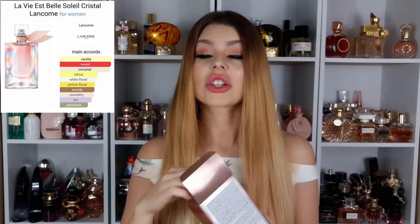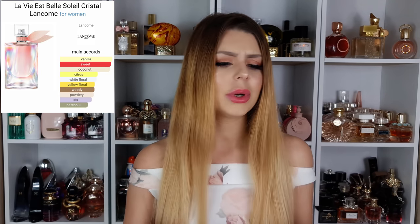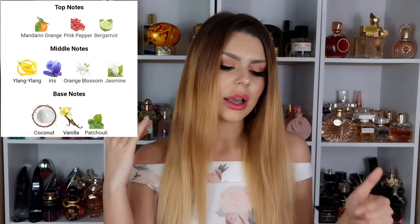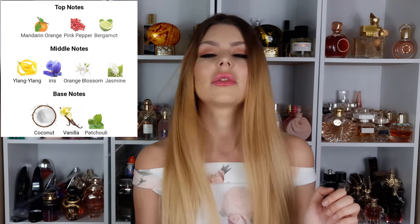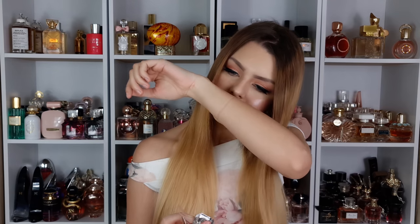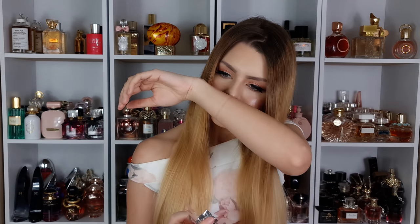The next one, also brand new, is La Vie Belle Soleil Crystal from Lancôme. I got a sample and really liked it, but now that I have the full bottle I'm not as sure. The bottle is beautiful — everyone talks about it. Notes: opening has mandarin orange, pink pepper and bergamot; middle has ylang ylang, iris, orange blossom and jasmine; dry down has coconut, vanilla and patchouli.